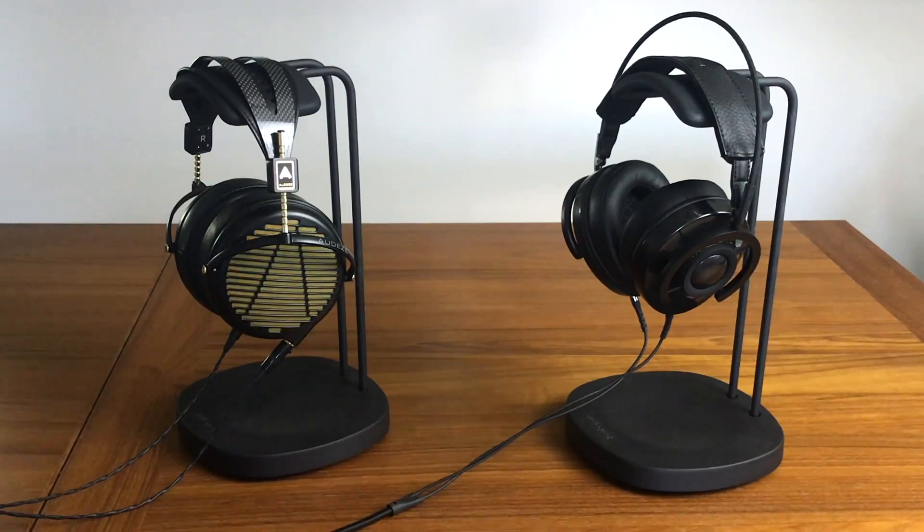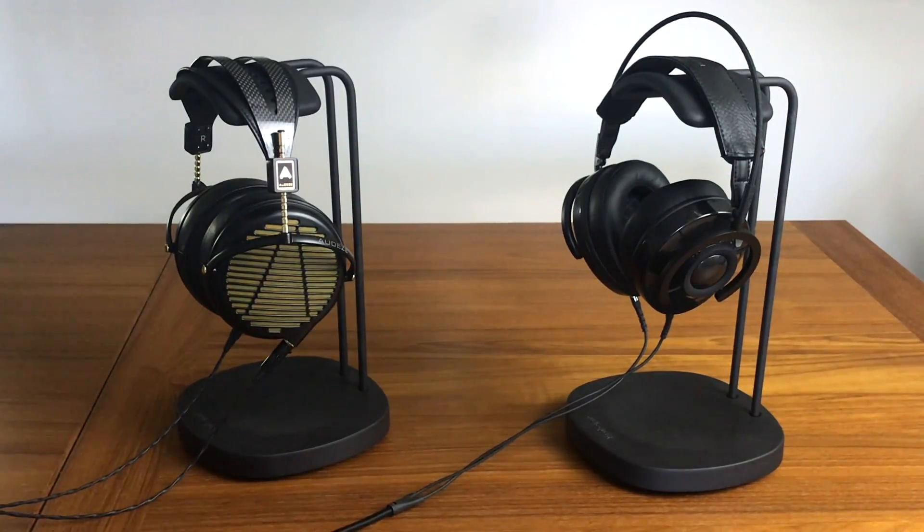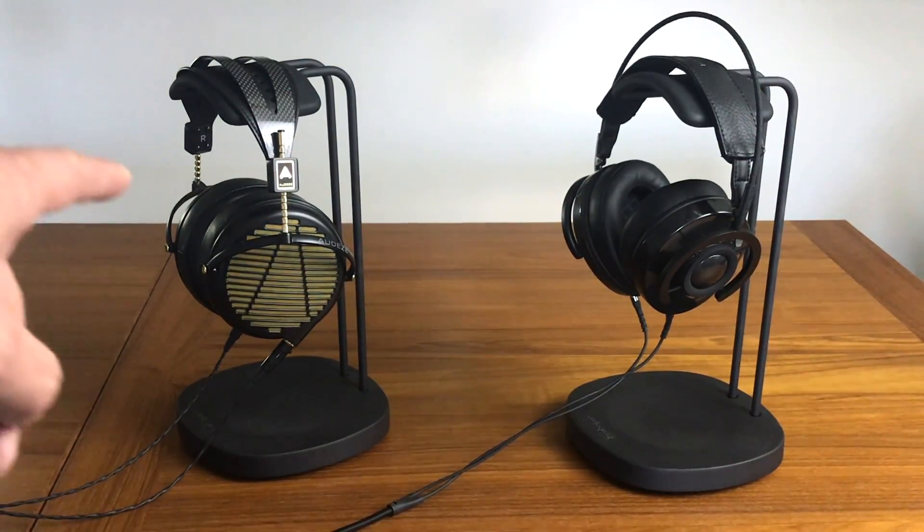The AudioQuest headphones certainly do feel premium, but the materials aren't quite as premium. The designer of the NightOwl Carbon, Skylar Gray, who is no longer at AudioQuest, did a great job with efficiency — using materials ideal for the headphone design while being sustainable and bringing the price down. The ear cups are made out of what they call liquid wood, which starts as a liquid; it's a wood pulp material mixed with certain adhesives to make something almost like plastic, but a mixture of wood and plastic.